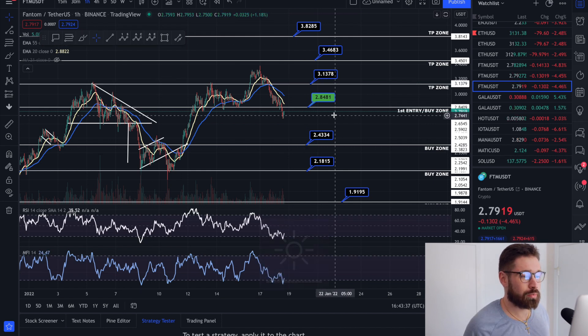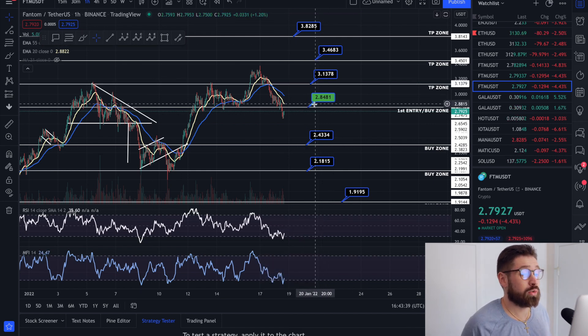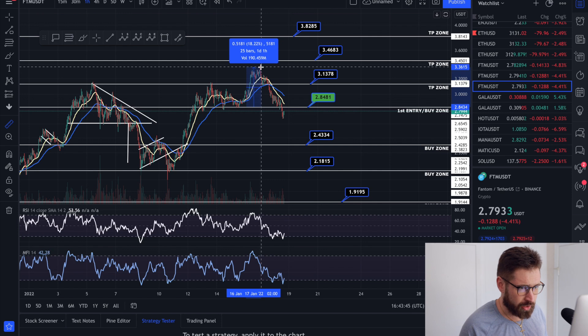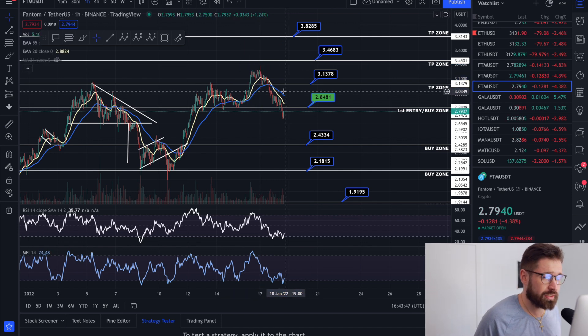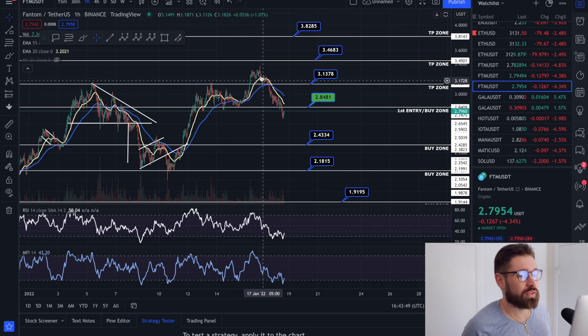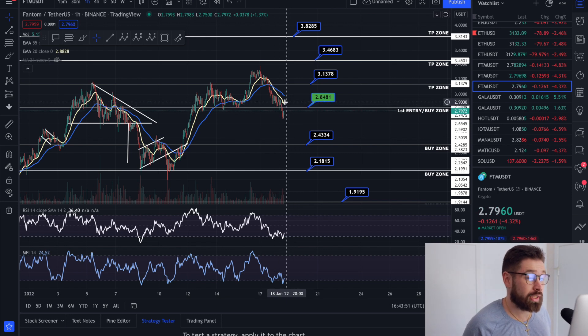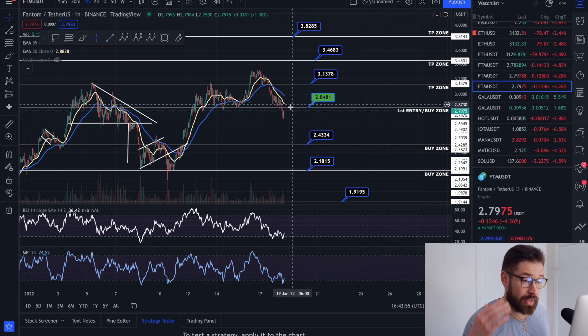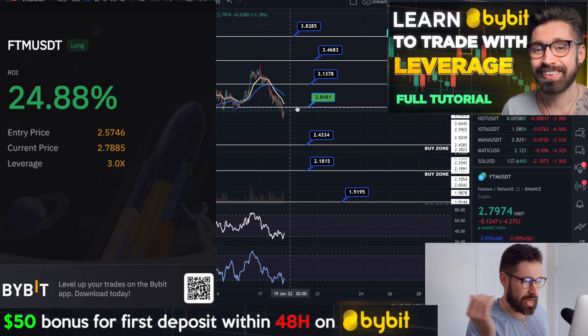Let's hop into Phantom on the one-hour time frame. Our first entry was at 284 — we had just locked in a juicy trade, entering in the 17–18 area. I closed about 75% of my trade and broke even on the rest at 284, then re-entered. I also added a little bit of money to my leverage trade.